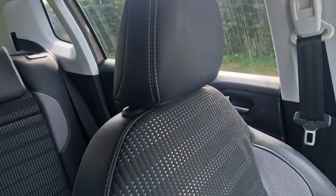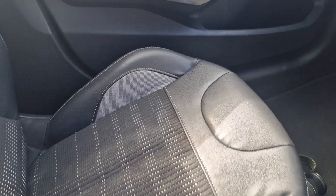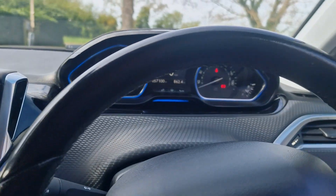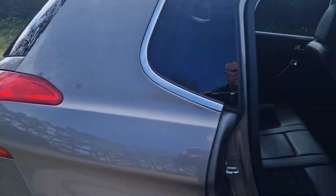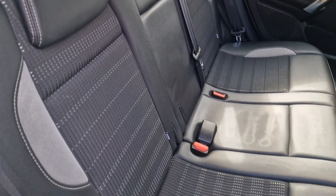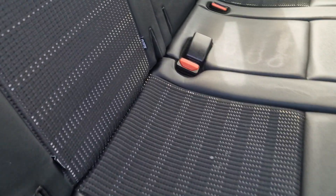I'll just show you the passenger side — all in good condition. And then we'll just show you in the back. All in nice condition, and it has got ISOFIX as well.